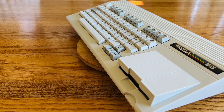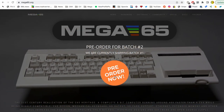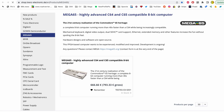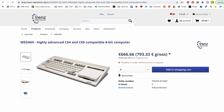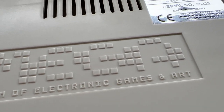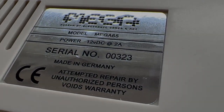The MEGA65 is currently being sold in two batches. The first batch of 400 machines sold out in a matter of days. The second batch is still being sold at this time, and the number of machines in that batch is a thousand. After that, who knows if there will be more. I was in batch number one, and my machine is number 323.